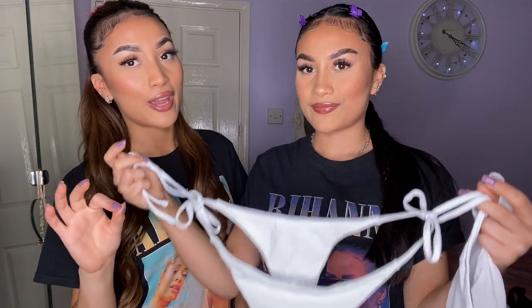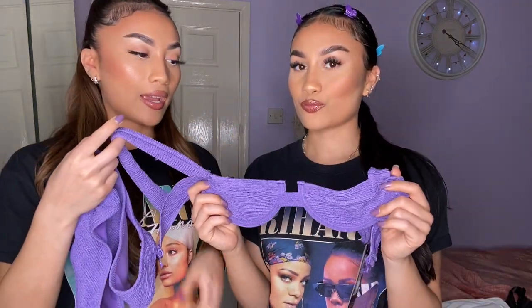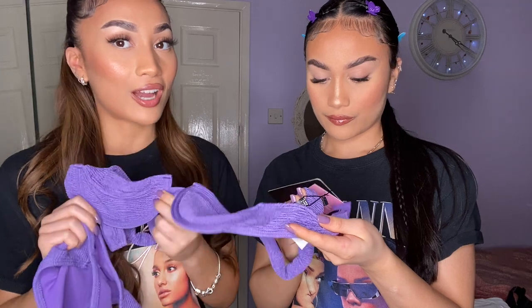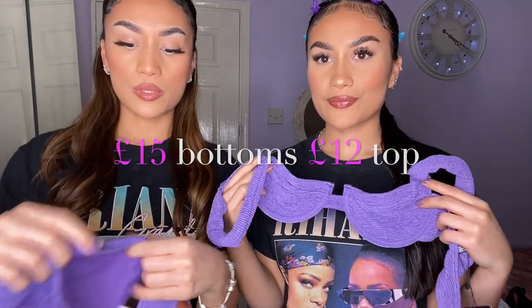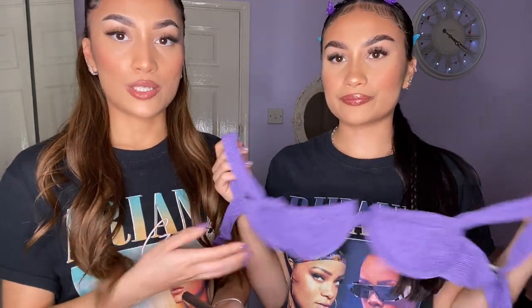I also got a purple one from Pretty Little Thing - it's like a cord-type fabric. It looks a bit velvety which is quite different. I got it because of the colour. Size 4, and I believe the top was £12 and the bottoms were £15 - so the bottoms are quite expensive. My white three-piece was £12.50 complete, compared to like £25 for individual pieces. So head over to Shein if you're looking for a bikini set - so much better value.